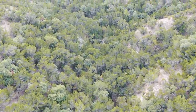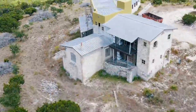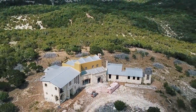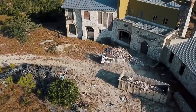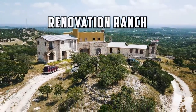Let's get started. Hey, my name's Matt. I'm in my shower right now. It's a nice one, that's for sure. Welcome to Renovation Ranch.